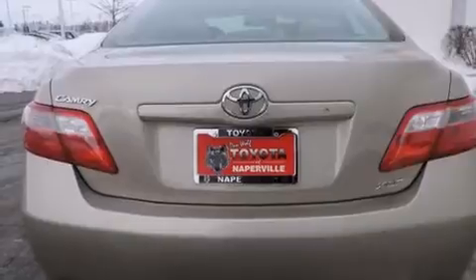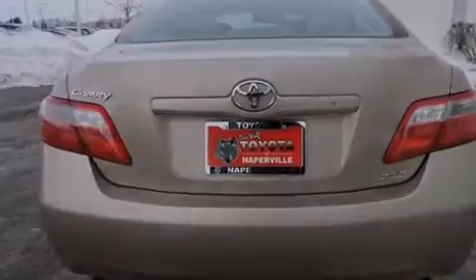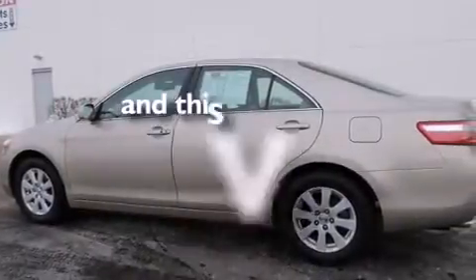Front side impact airbags, dual power seats, air conditioning with automatic climate control, a split-folding rear seat, and this vehicle has fewer than 75,000 miles on the odometer.